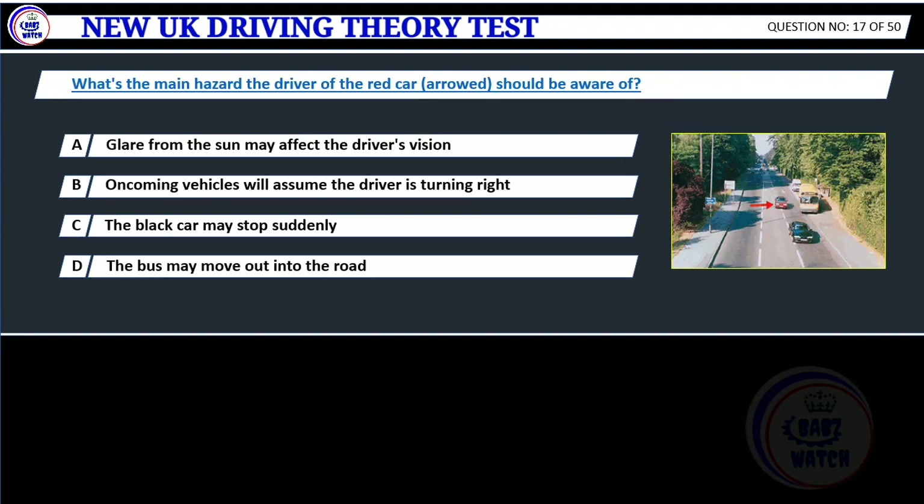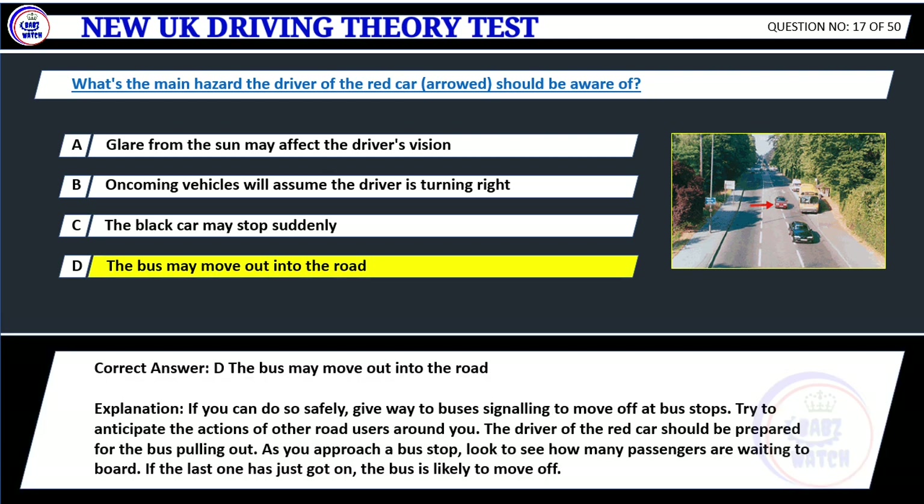Question 17. What's the main hazard the driver of the red car should be aware of? A. Glare from the sun may affect the driver's vision. B. Oncoming vehicles will assume the driver is turning right. C. The black car may stop suddenly. D. The bus may move out into the road. Correct answer: D. The bus may move out into the road. Explanation: If you can do so safely, give way to buses signaling to move off at bus stops. The driver of the red car should be prepared for the bus pulling out. As you approach a bus stop, look to see how many passengers are waiting to board. If the last one has just got on, the bus is likely to move off.